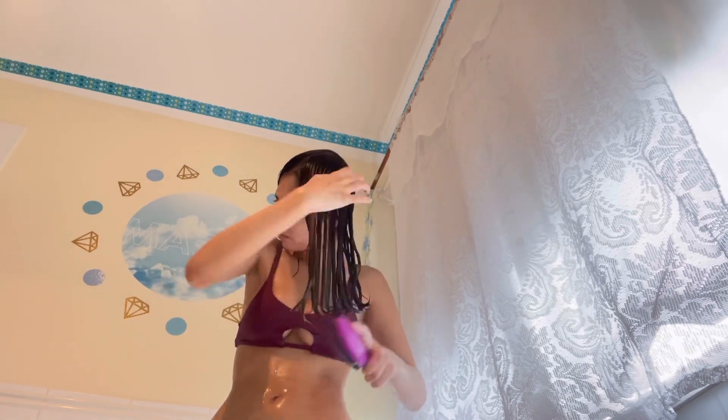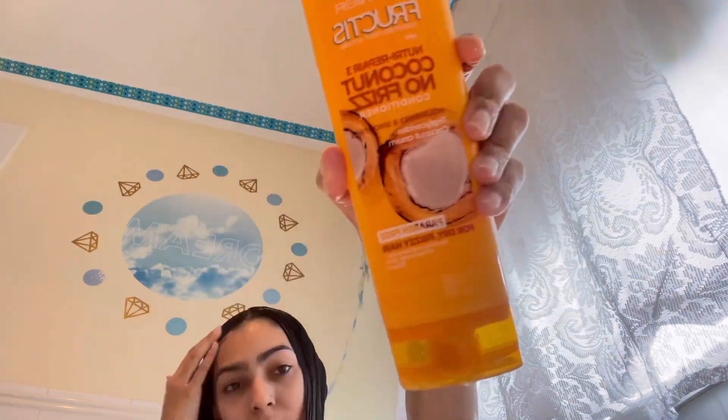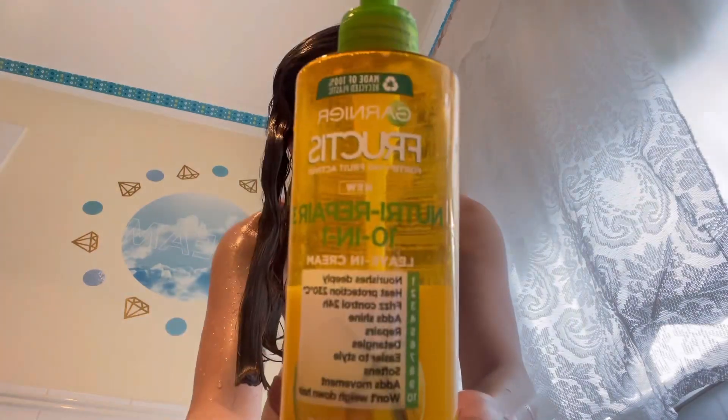This detangler brush is really helpful — I bought it ages ago but it really does help detangle wet hair. I'm taking the Garnier Fructis conditioner, the coconut one that goes with the shampoo. It smells really nice and it's really moisturizing and hydrating for the hair. I'm also taking the Garnier Fructis leave-in styling treatment — I didn't even plan to do this but it's all the same brand. I literally bought it all separately and just noticed.